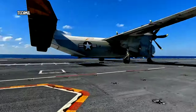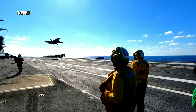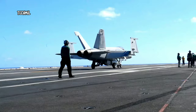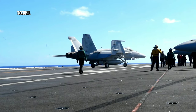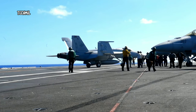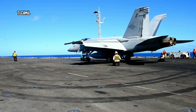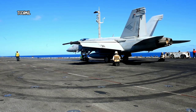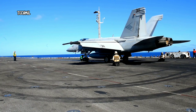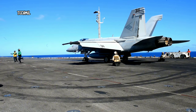Now, let's compare this to the traditional ski jump ramp used by some other countries. Ramps are excellent for launching aircraft with short takeoff capabilities. But for the U.S. Navy, it's all about versatility. The Catapult Launch System can propel any aircraft, from small fighter jets to massive reconnaissance planes. This flexibility is crucial for the U.S. Navy as it allows them to operate a wide range of aircraft efficiently.